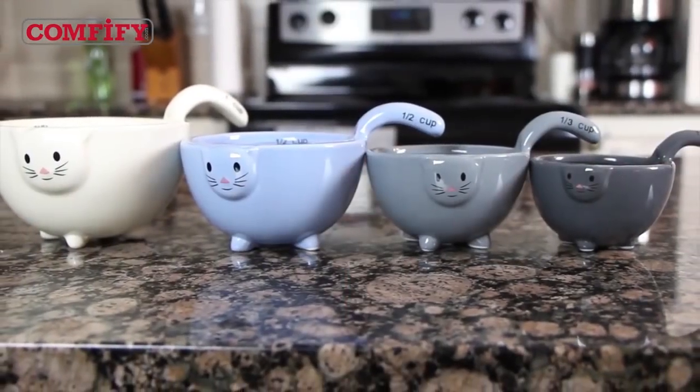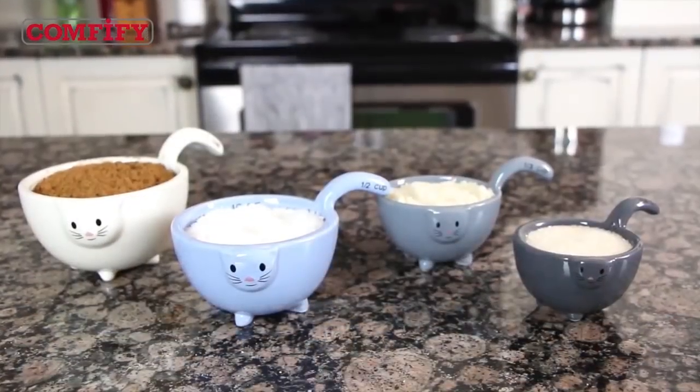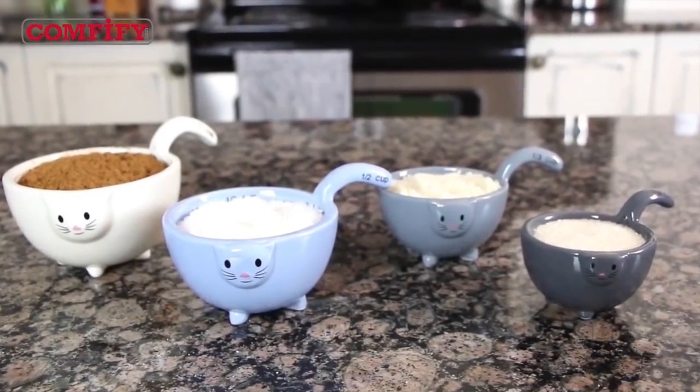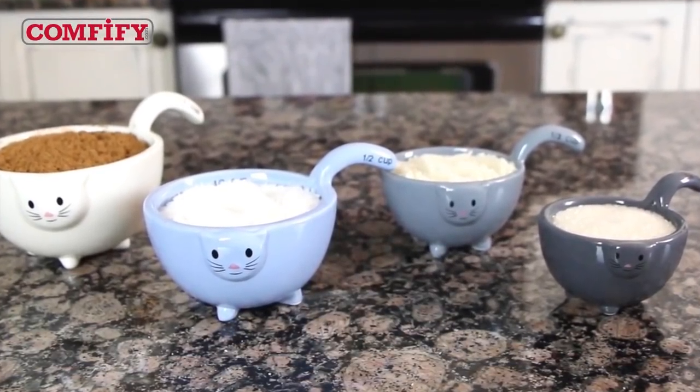Made from the highest quality ceramic, these measuring bowls look awfully cute, but they can take the heat — hot liquids, that is, or cold liquids, or dry ingredients, or well, any ingredients you need to measure.